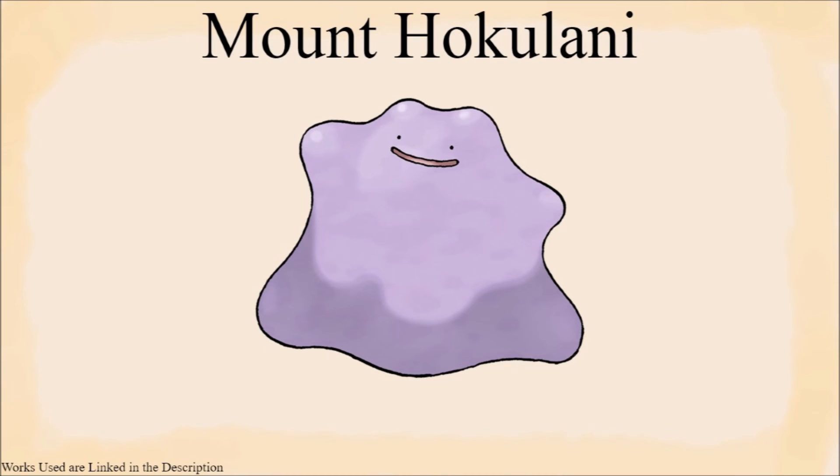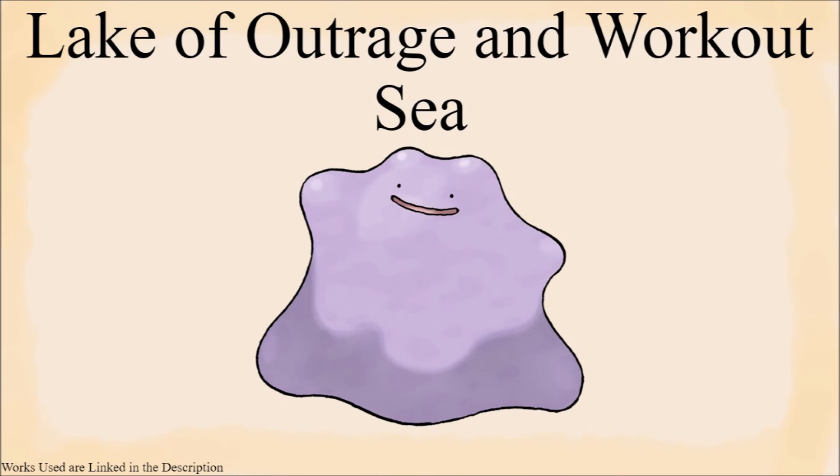Then there is Alola, where Ditto can be found on Mount Hokulani. I think the most likely option here is that they were being used to research space in some way, and then broke out — because Ditto. Finally, there is the Galar region, where I have absolutely no clue why they are near the Lake of Outrage of all places, and my best guess for the Workout Sea is that they were brought there to help with training, potentially.